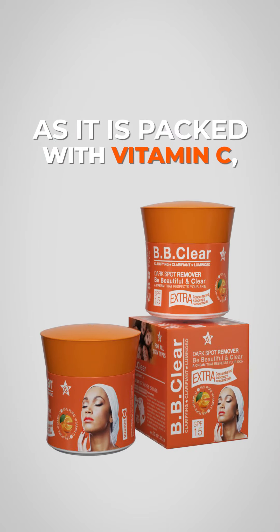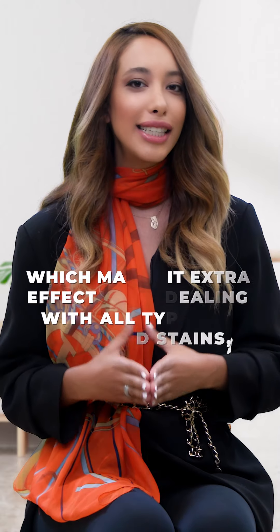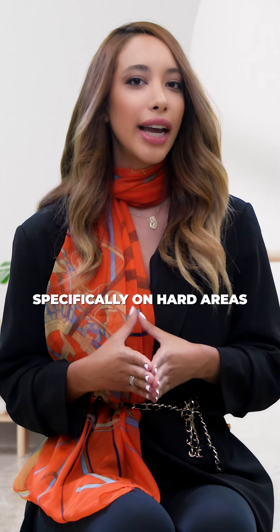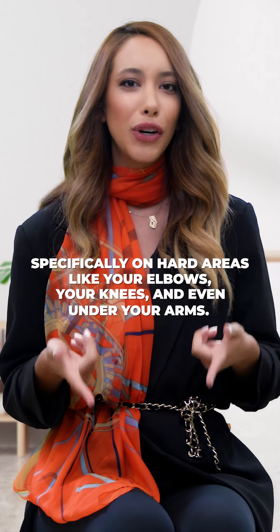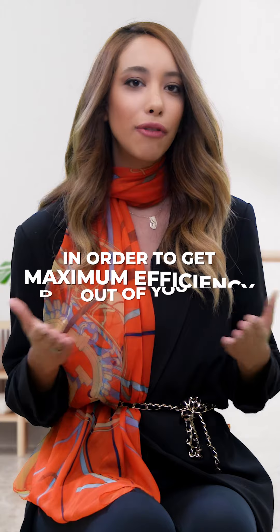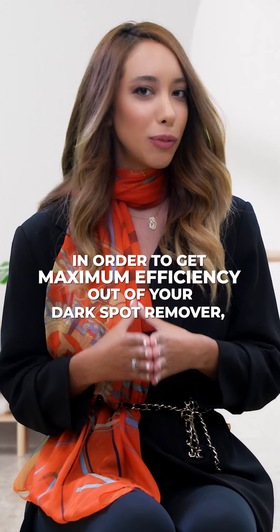as it is packed with Vitamin C, which makes it extra effective at dealing with all types of spots and stains — specifically on hard areas like your elbows, your knees, and even under your arms — in order to get maximum efficiency out of your dark spot remover.